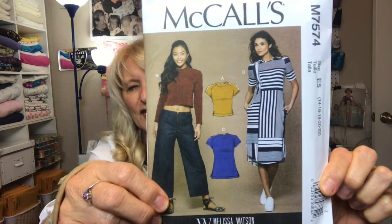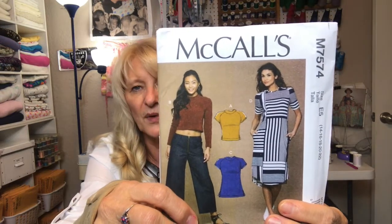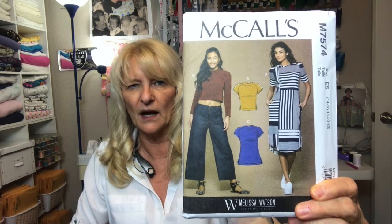Now let's move on to patterns. McCall's 7574 is a little t-shirt dress — I love the sleeves and the construction. The effect is really about the fabric, and I was actually thinking of that blue stripe when I saw this. Here's the line drawing — just so cute and perfect for the weather here. I might make it shorter than shown, but I love the idea of a shift dress that doesn't look like a potato sack.